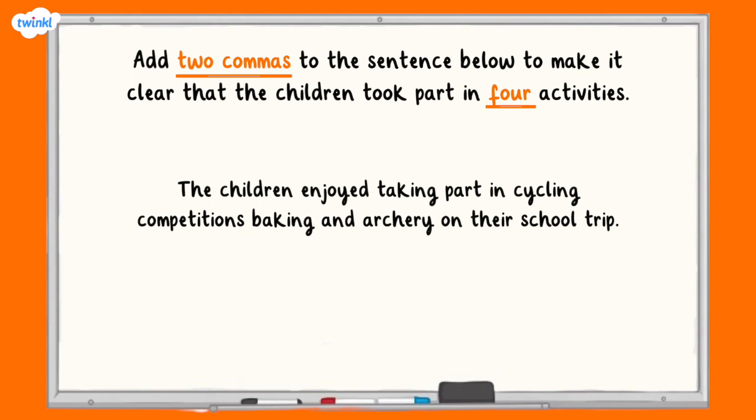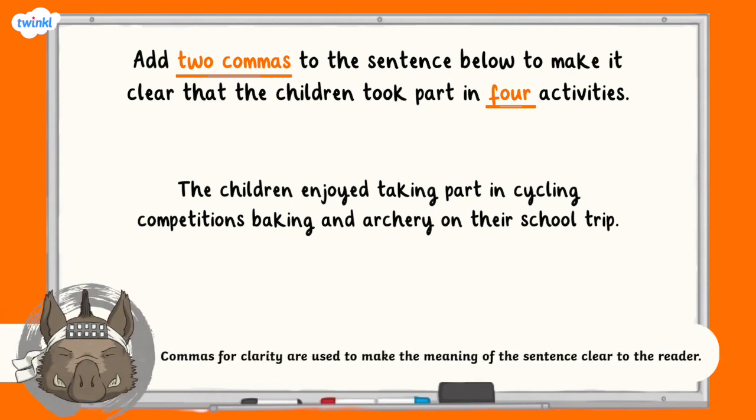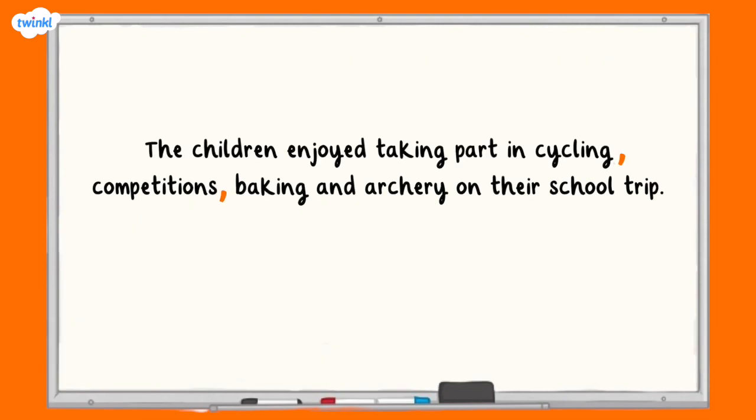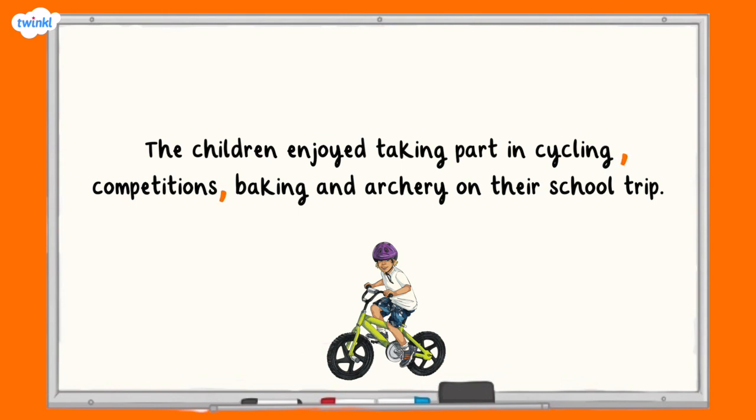Let's take a look at our first question. Here, you're being asked to add two commas into the sentence to make it clear that the children took part in four activities. You'll need to use two commas to separate four items in a list. The answer: The children enjoyed taking part in cycling, competitions, baking and archery on their school trip. Without the first comma for clarity, the sentence would tell us that the children took part in cycling competitions, rather than two separate activities of cycling and competitions.